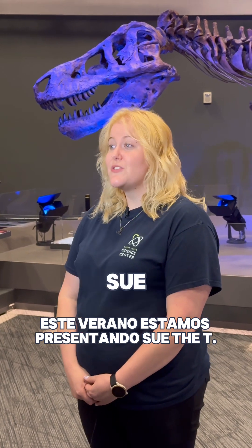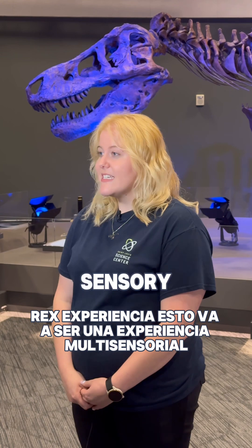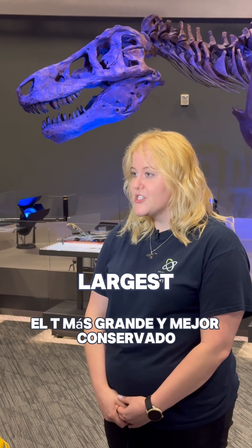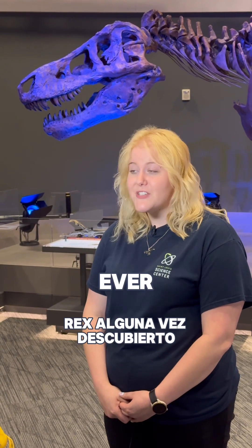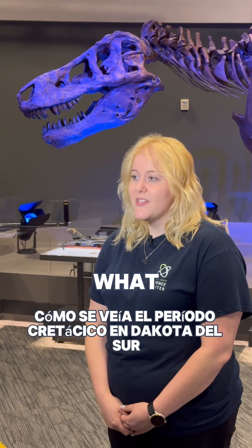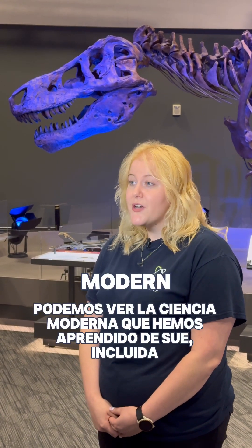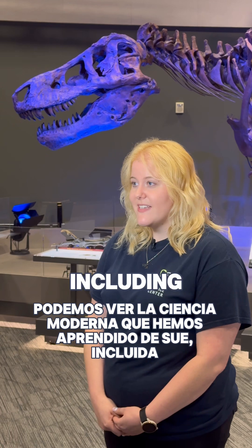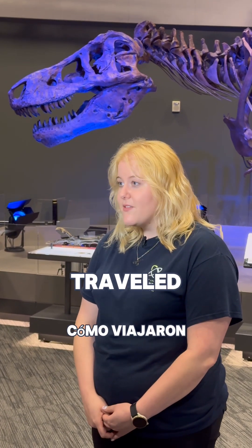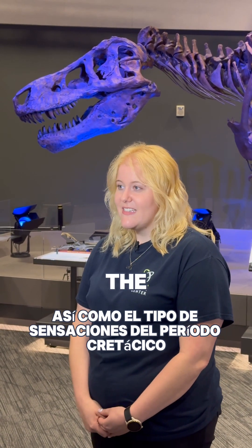This summer we are presenting SUE the T-Rex Experience, and this is going to be a multi-sensory experience where you get to not only meet SUE, the largest and most well-preserved T-Rex ever discovered, but you can also experience the world that SUE lived in — what the Cretaceous period in South Dakota looked like. You can see the modern science we've learned from SUE, including how they move, how they eat, how they traveled, as well as the sensory elements of the Cretaceous period.